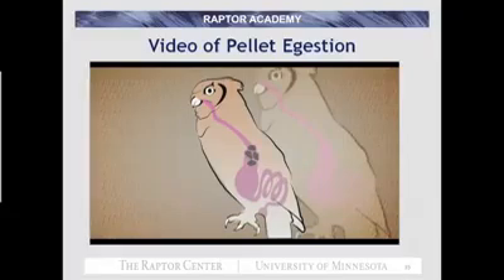In owls, the acidity of the stomach does not reach a level sufficient for the digestion of fur, feathers, or even small bones as it does in hawks. The pH of an owl's stomach averages only around 2.3, while that of a hawk averages around 1.6.